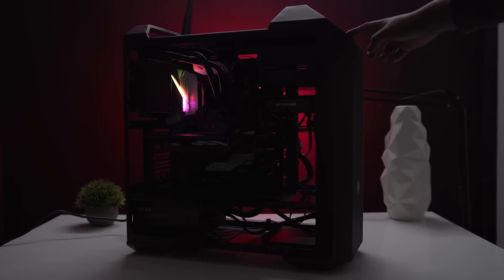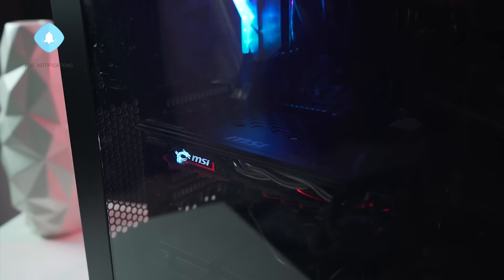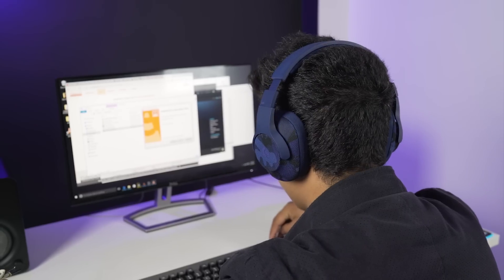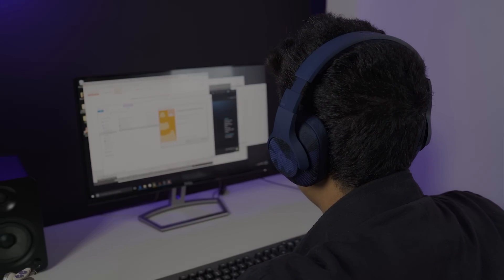So that was it for this video guys. Do leave a thumbs up if you liked it, don't forget to subscribe and hit that bell icon if you don't want to miss out on upcoming content, and don't forget to check out our awesome gaming accessories. As always, thanks for watching — this is someone signing off.